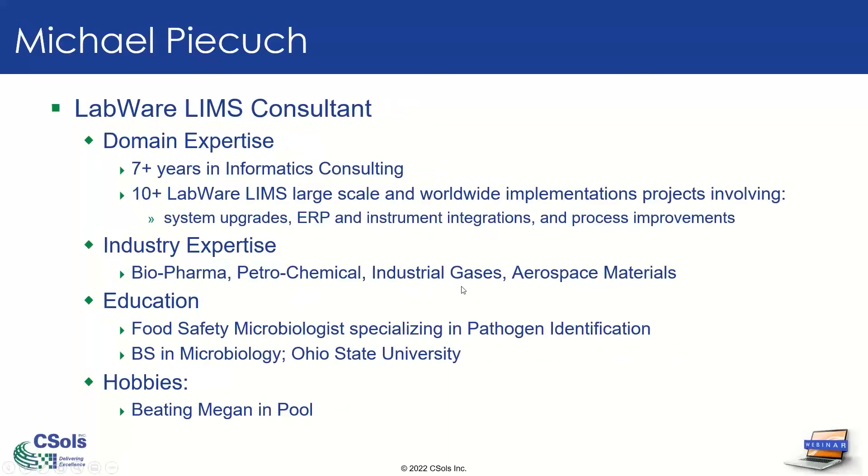Hey, everyone. My name is Mike Pajkuch. I'm a LabWare LIMS consultant for CESOLS. I've been with CESOLS for over seven years, coming up on eight here soon. I've been working with LabWare for over 10 years, on some larger worldwide systems. My projects have included upgrading systems, ERP integration, instrument integration, and general process improvements throughout LabWare. My industry experience is biopharma, petrochemical, industrial gases, and even aerospace materials. I got my bachelor's in microbiology at The Ohio State University. After that, I went into food safety as a microbiologist, specializing in looking for pathogens in food. And one of my hobbies — when I'm at the home office — I enjoy beating Megan at pool.